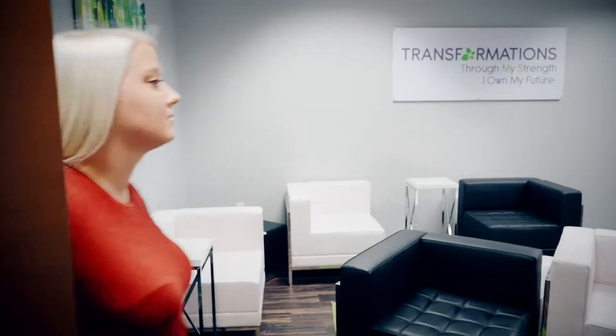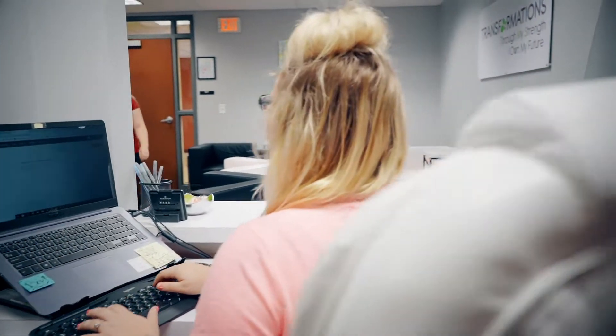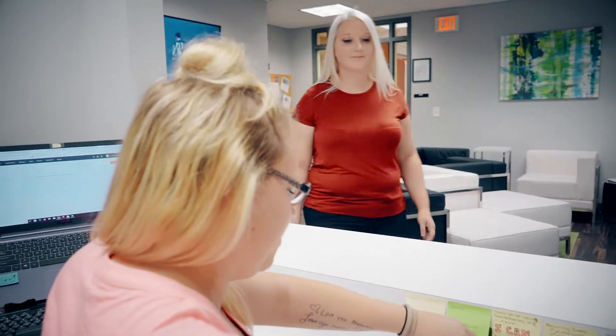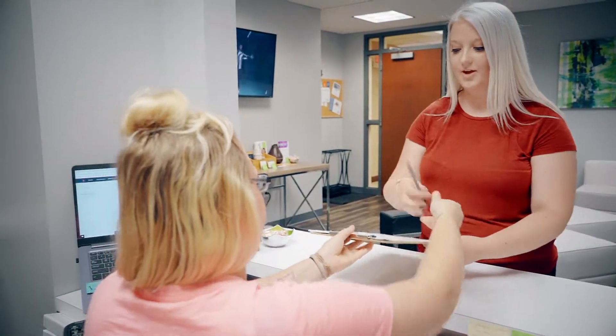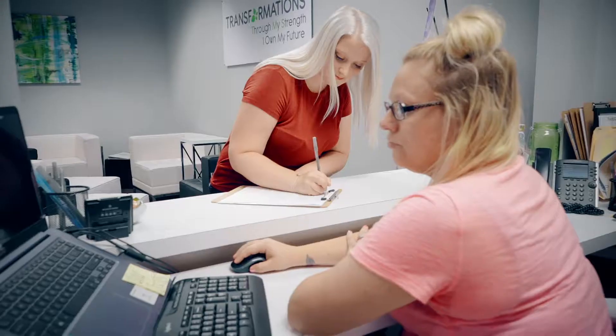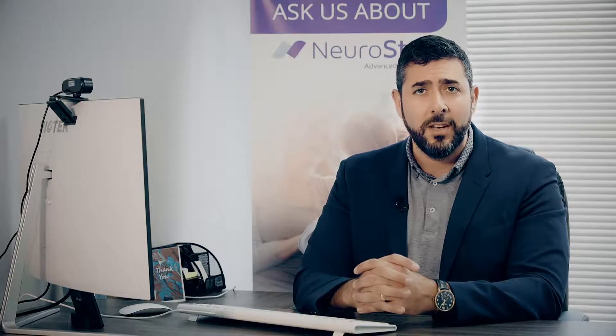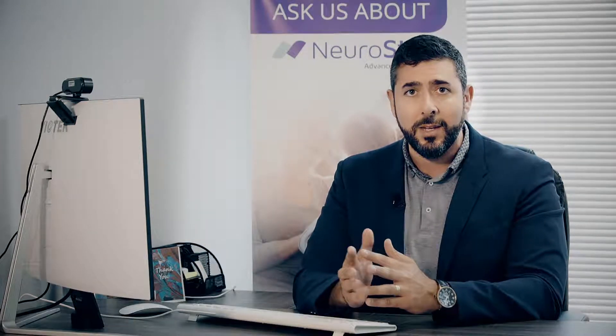For most patients as we start, they obviously walk in the front door and are greeted by one of our receptionists in the reception area. If they haven't filled out the paperwork prior to coming in, they'll fill out some basic new patient paperwork and then fill out a self-rating scale regarding depression, anxiety, or maybe PTSD.